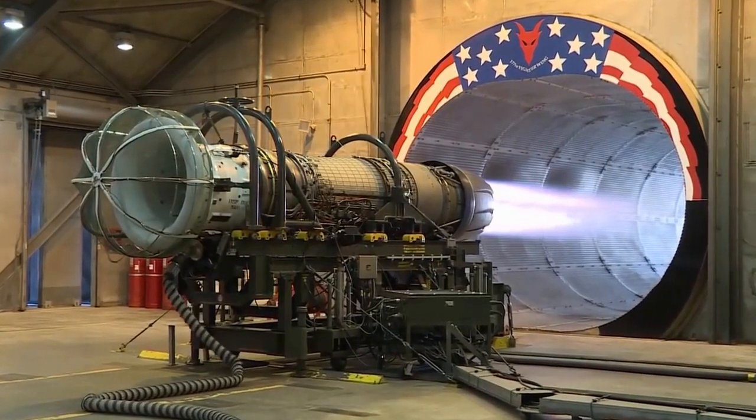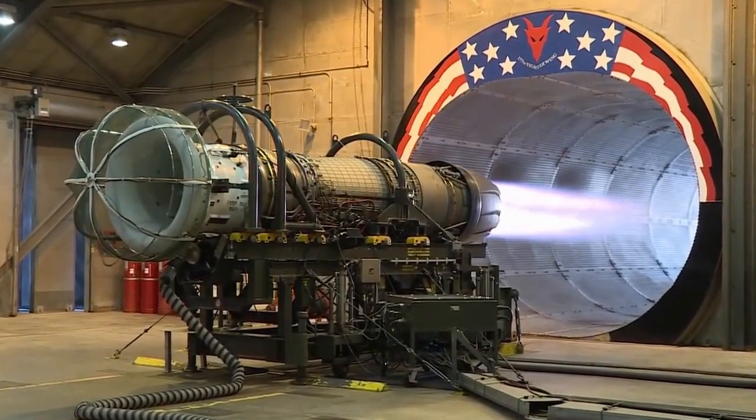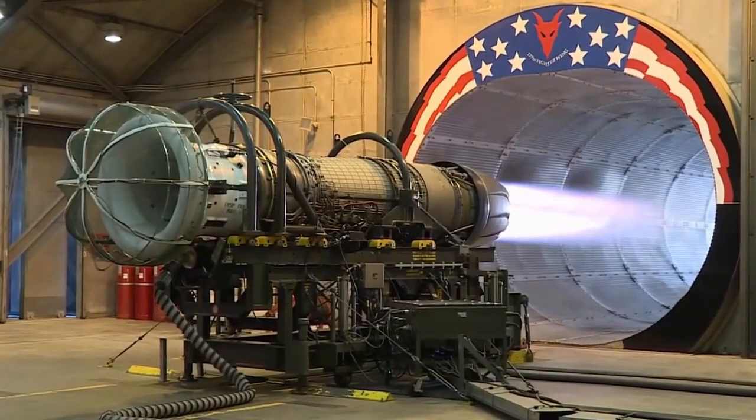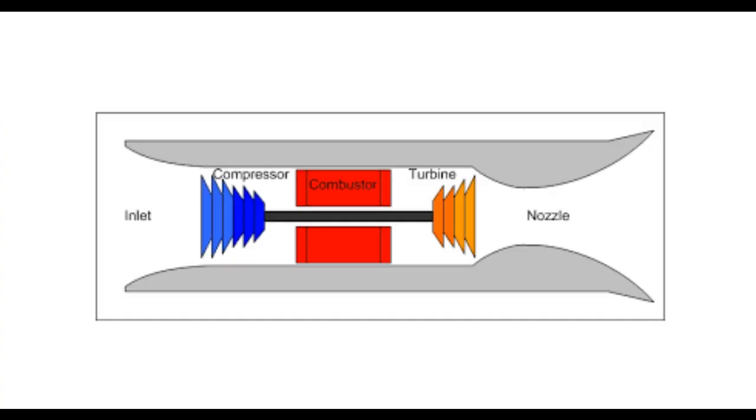So how does a pulse detonation wave engine work, and how does it differ from the conventional turbofan or turbojet engine? A detonation wave engine in principle works through supersonic shock waves that result from the rapid combustion of fuel-air mixtures.